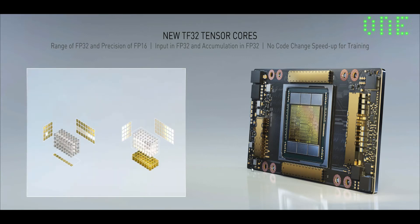Let me show you. On the left is V100, Volta's FP32 matrix operations, and on the right is A100 Tensor Core Accelerated TF32. The speedup is extraordinary.